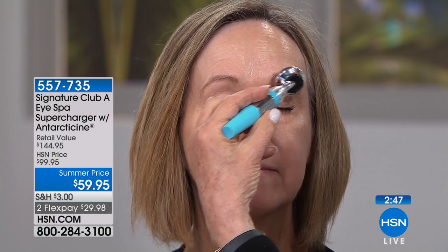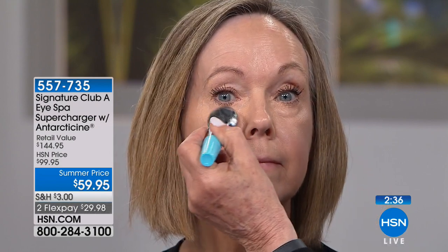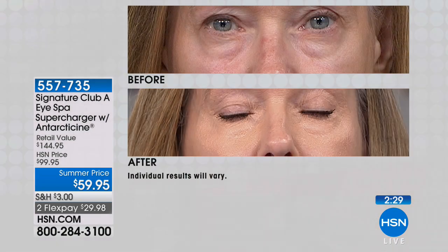And it's so cooling and it feels so good. We're gonna just do a move around that water retention — watch it. You're seeing this live, watch. Look at that eye. You're seeing it live.